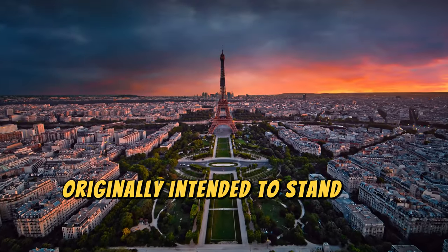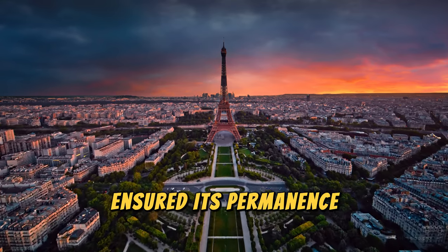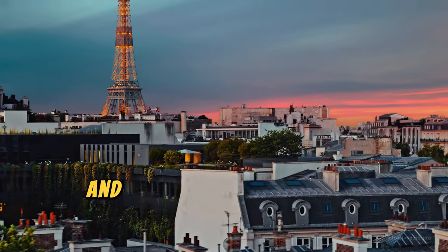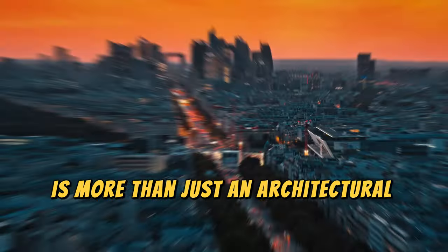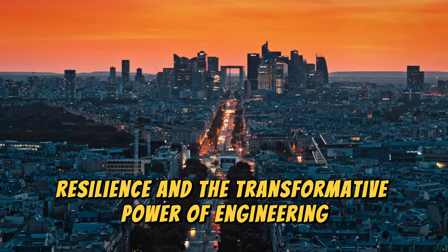Originally intended to stand for only 20 years, the Eiffel Tower's utility and symbolic value ensured its permanence. Today, it remains a testament to human ingenuity, visited by millions annually and inspiring engineers and architects worldwide. The Eiffel Tower is more than just an architectural landmark — it's a story of innovation, resilience, and the transformative power of engineering.